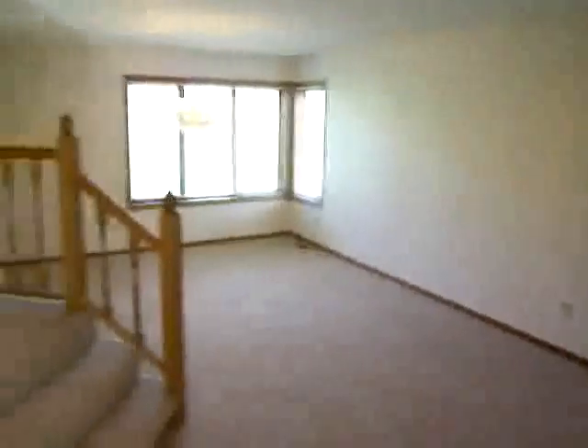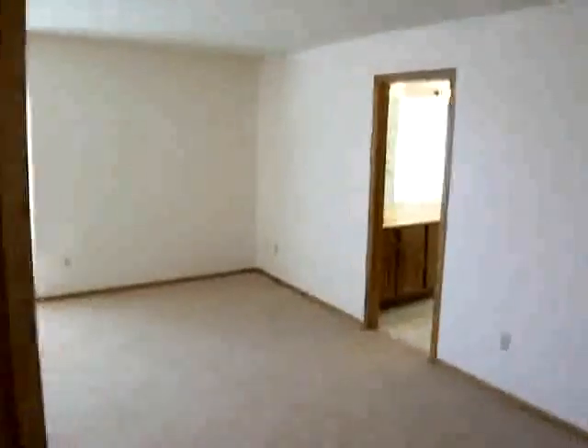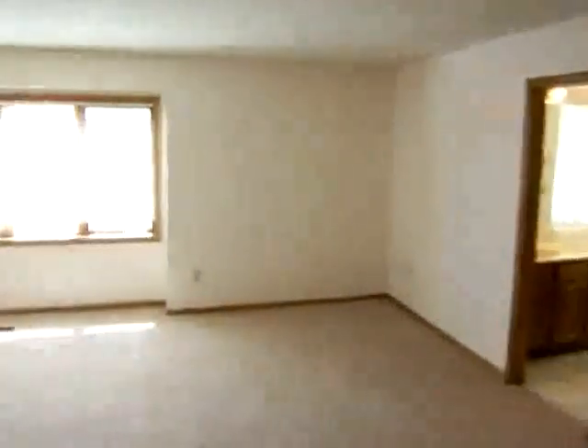As I mentioned, there is new carpet throughout the entire home. We are now on the upper level, where there are three bedrooms, including the master suite.